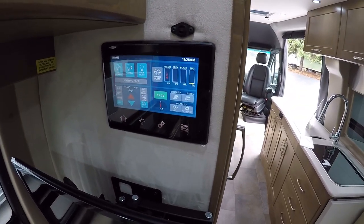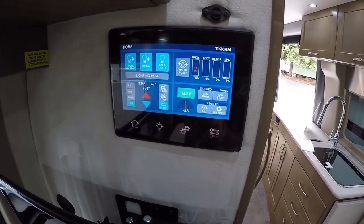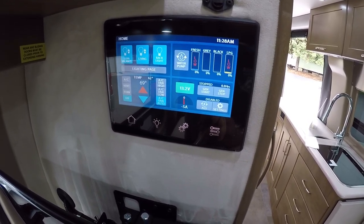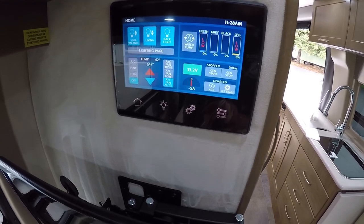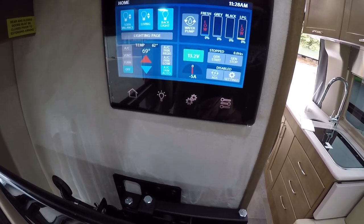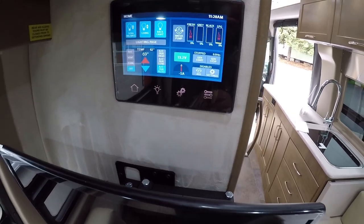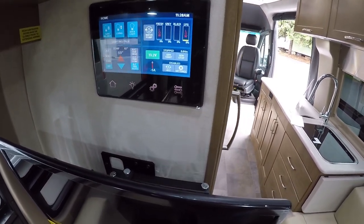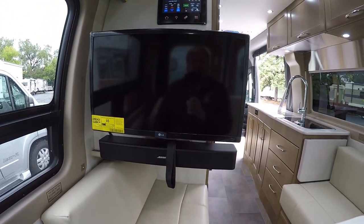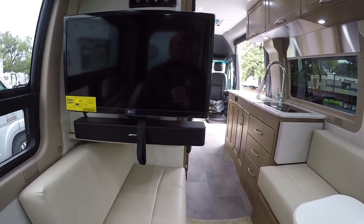In the back we have one of our two touchscreens — the other is near the other entry door. This one controls everything: battery voltage, generator on/off, tank levels, water pump, temperature, lights, the power sofa, and even the awning in and out. Very, very cool.